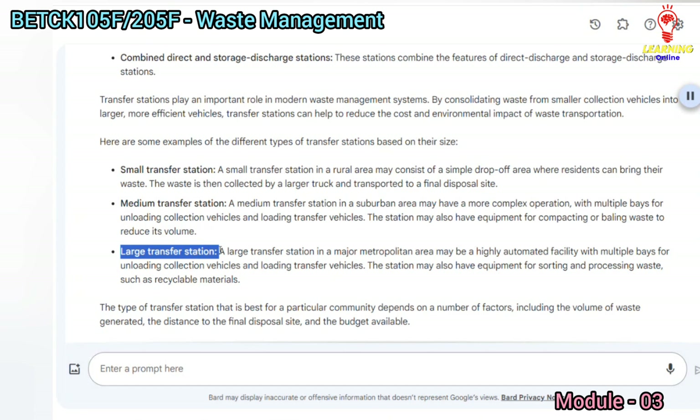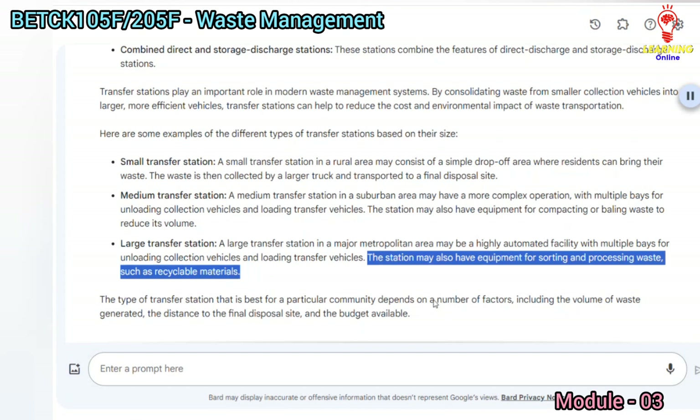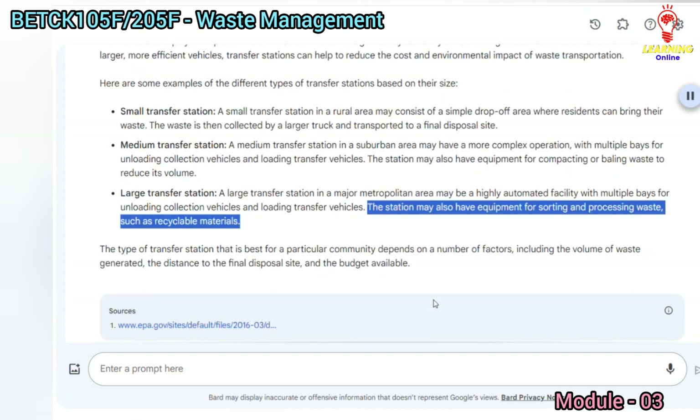A large transfer station in a major metropolitan area may be a highly automated facility with multiple bays for unloading collection vehicles and loading transfer vehicles. The station may also have equipment for sorting and processing waste, such as recyclable materials.